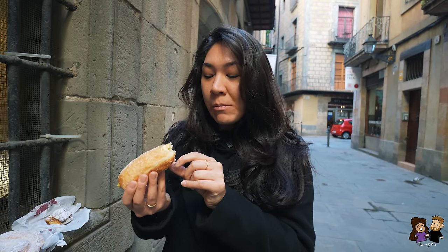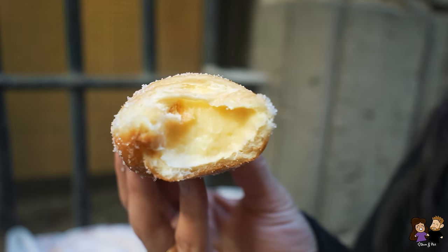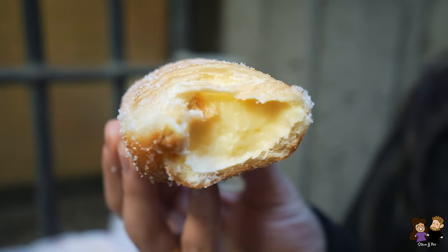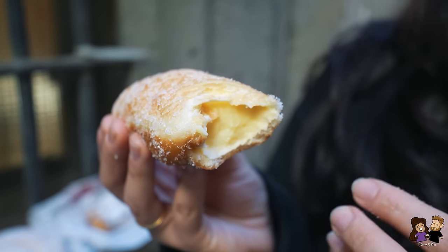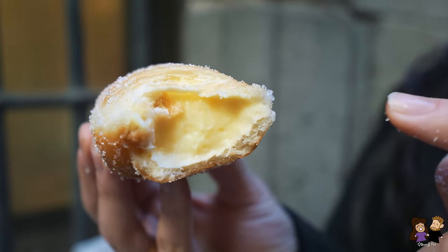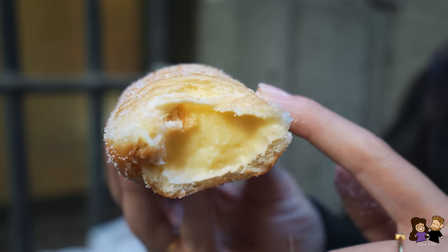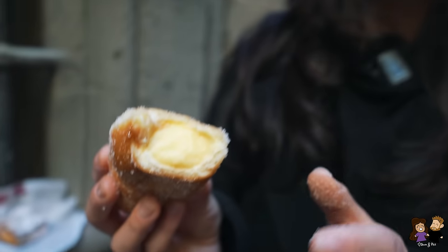This would be so dangerous if I lived here — I'd be tempted to get this all the time. Deep-fried dough filled with custard. It's amazing, and it's a decent amount of filling. This is a beautiful ratio of filling — a nice smooth cream, a lightly fried outside, and a decent amount of sugar. I love custard. My all-time favorite donut is a Boston cream donut and this has that nice cream taste. All that's missing is a little bit of chocolate on top.